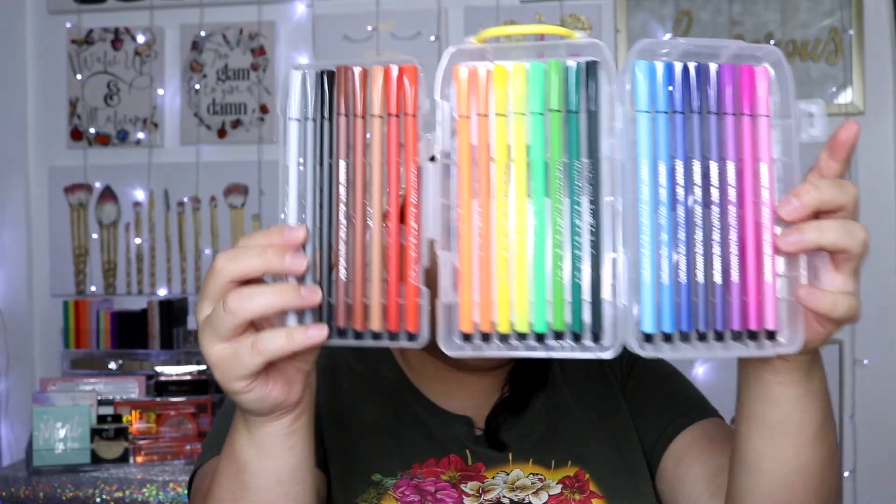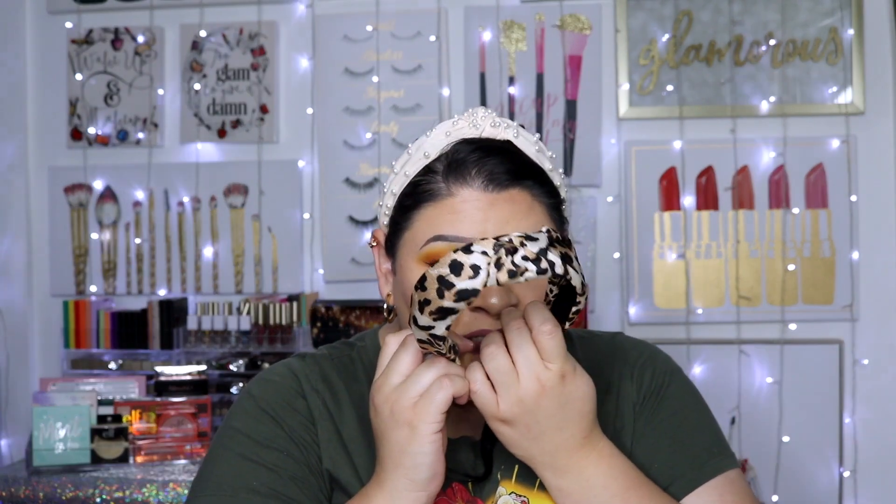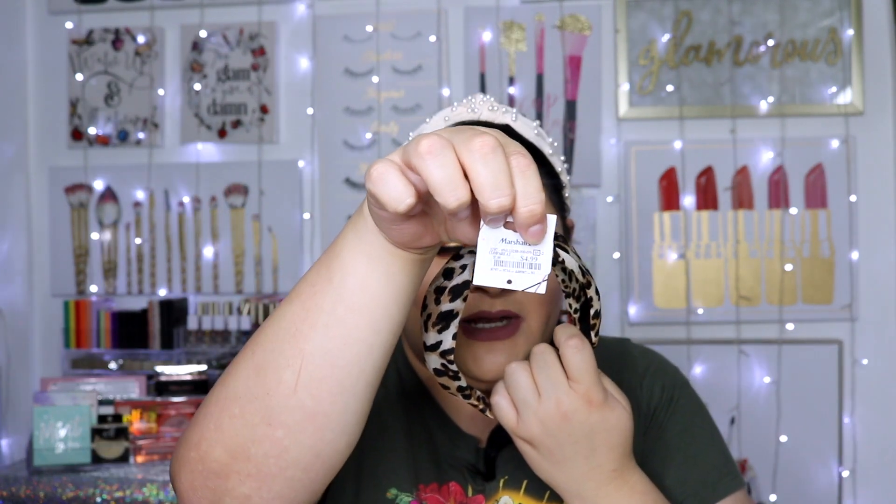I'm going to go as quickly as I can through the Marshalls products. I picked up some cute fine-tip markers because I love planning — I still use my planner to plan my videos and my days. I also picked up a cute little headband for $4.99 at Marshalls. Then on the makeup front — Marshalls and Burlington have been pretty lame lately, but this last trip I feel like I hit the jackpot.